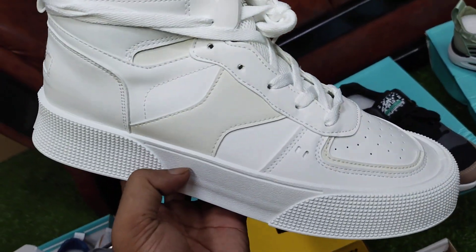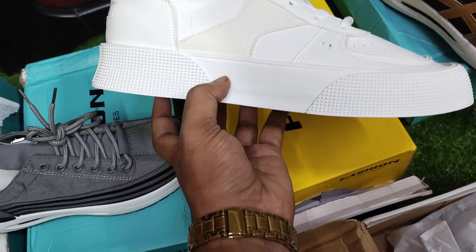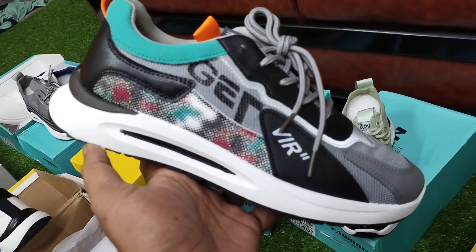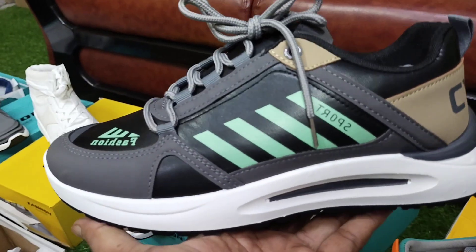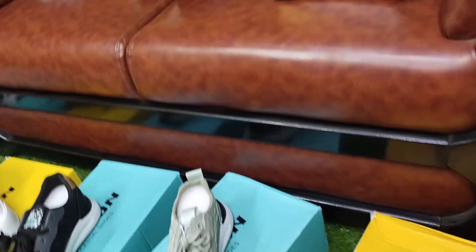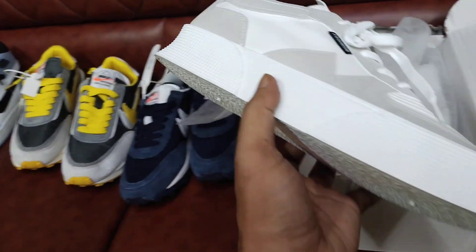It's a mid-gamer. The price range is 1,000. I am doing this video and I will see you in the comments. This is a sneaker. I'm going to show you how to use the sneaker.